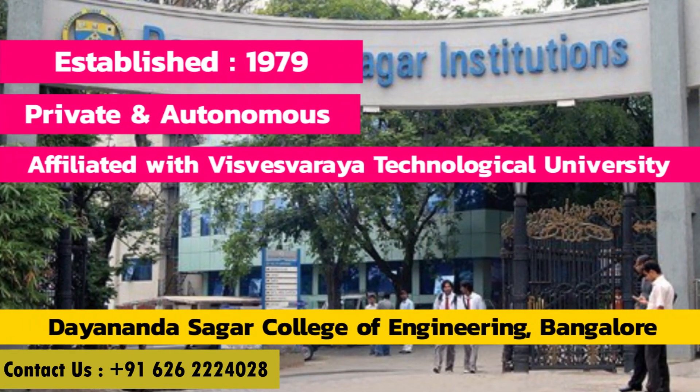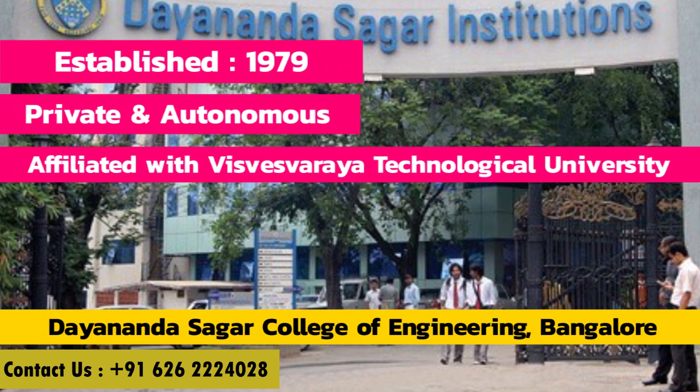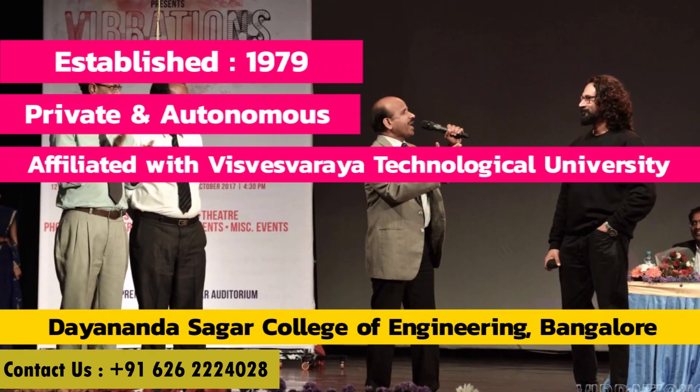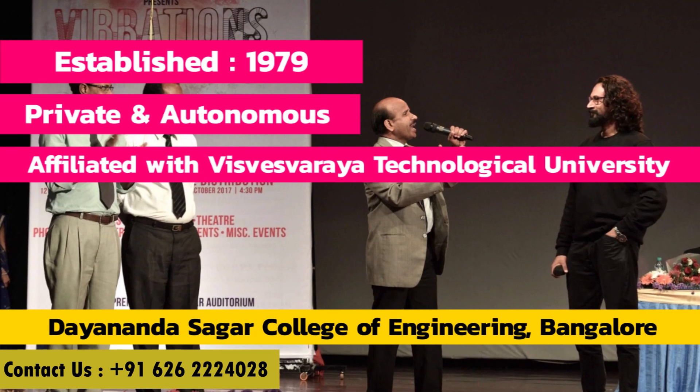Established in 1979, Dayanansagar College of Engineering is a private and autonomous college located in Bangalore. It is affiliated with Visvesvaraya Technological University and is run by the Mahatma Gandhi Vidyapeet Trust.